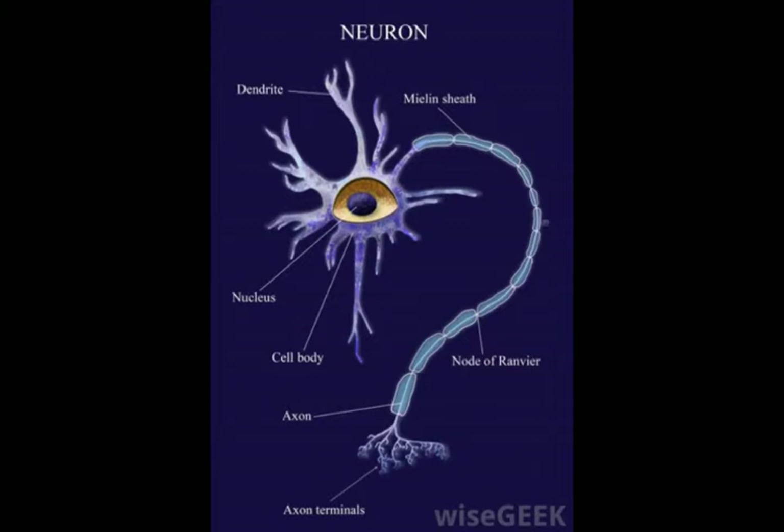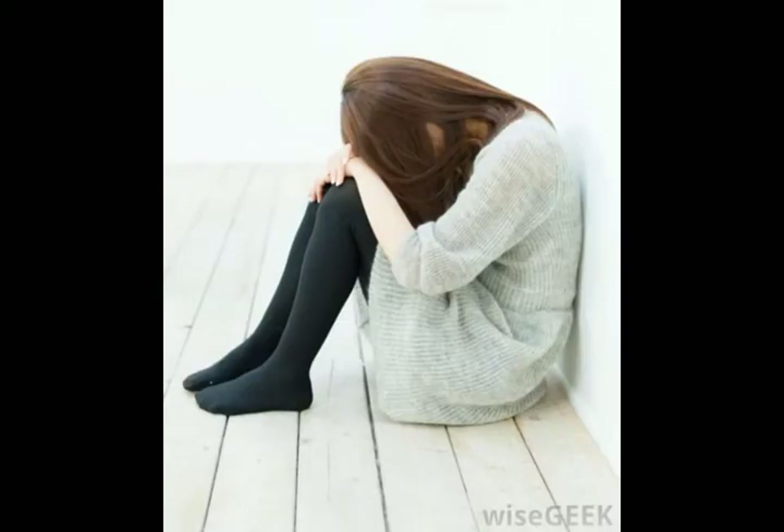The process of sending chemical signals between neurons starts with the release of a neurotransmitter, which enters the space between cells known as the synapse. If the cell on the other side has the right receptors, the chemical can lock on to stimulate or inhibit the neuron.